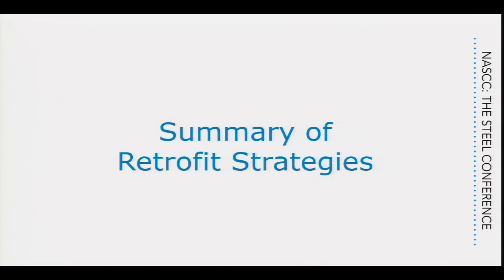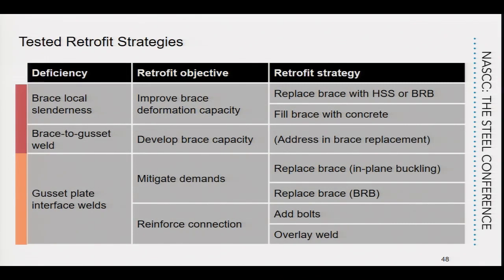Charles hands off to his colleague. The second speaker notes that quite a bit of testing has been done, and outlines three topics: retrofit strategies for non-ductile CBF systems, new provisions being proposed by AISC to replace the steel chapter in ASCE 41 (AISC 342), and system performance through dynamic analyses.